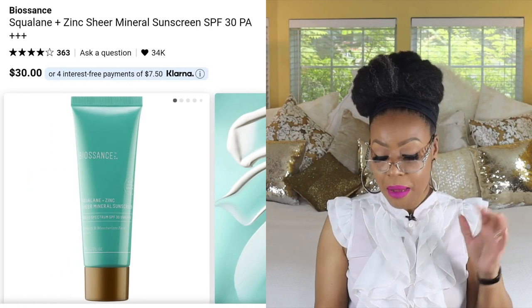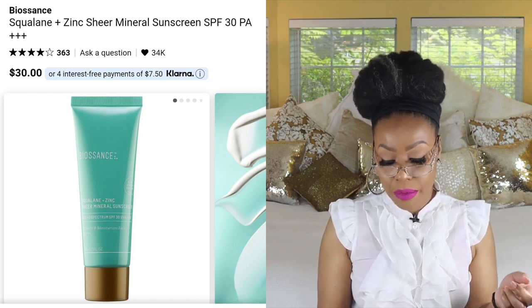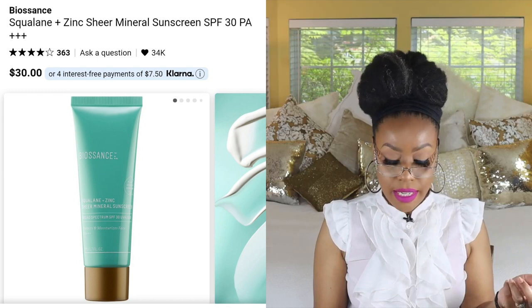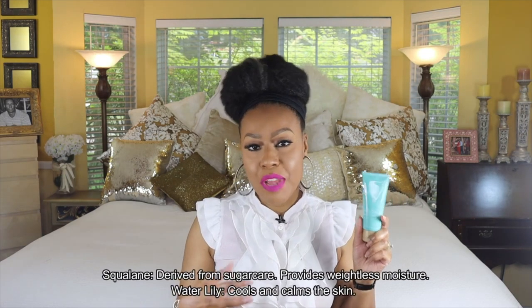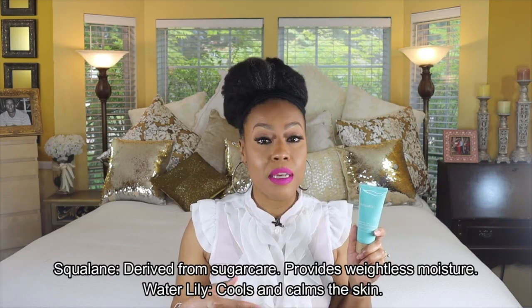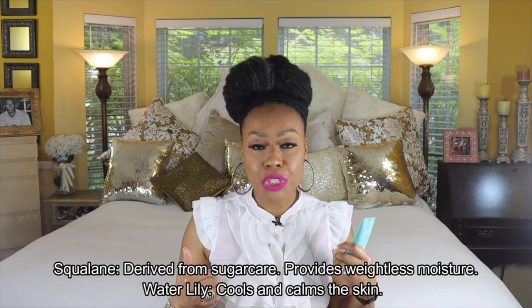The next one is by Biossance. I know you might be tired of me talking about this one, but I really love it. It has plant-derived squalene and zinc in it — it's a sheer mineral sunscreen with broad spectrum SPF 30, protecting from UVA and UVB rays. It's not going to give you a white cast, and it is very moisturizing, keeping your skin hydrated all day — not greasy, just hydrated.